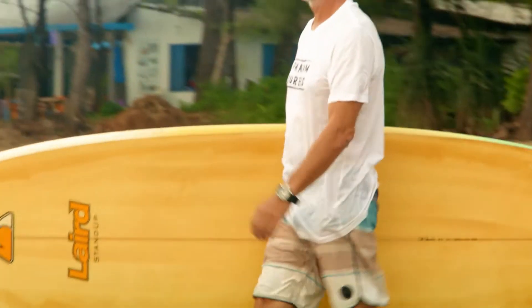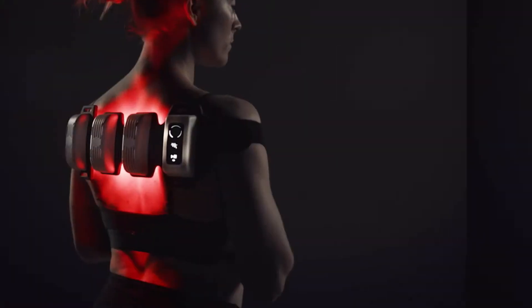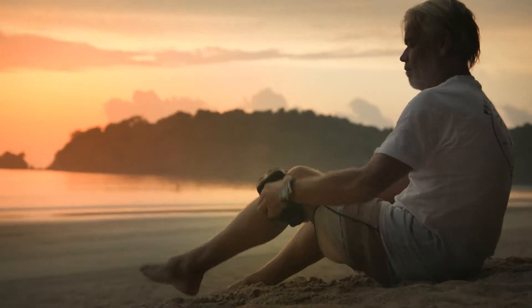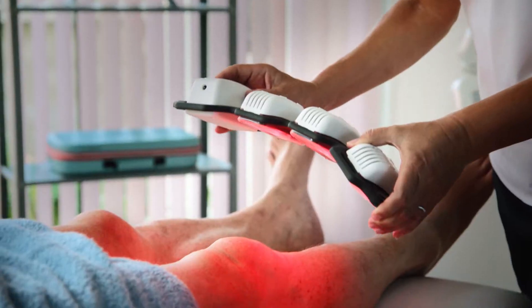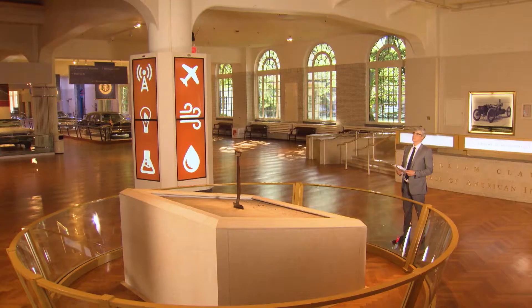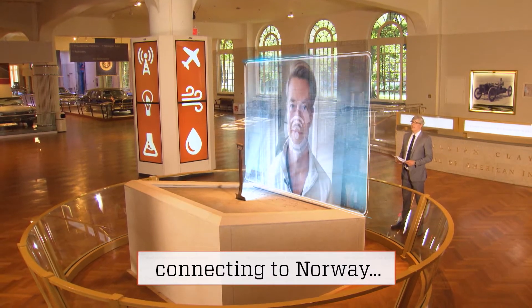No matter what time of year, treating a sore quad or a twisted ankle is a pain. Red light therapy has been a go-to for relief in the past. But now a new device lets you get it on the go. I caught up with innovator Bjorn Ekberg in Oslo, Norway.